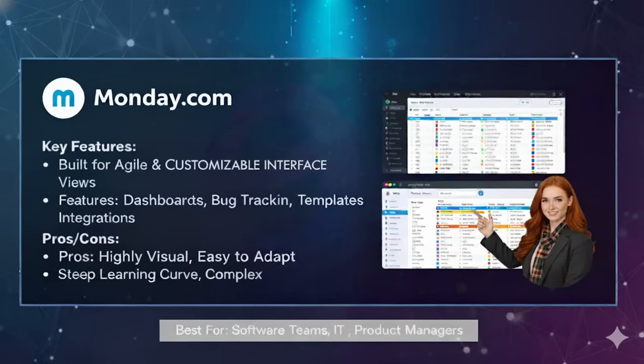Pros of Monday.com: it is very flexible and works for many industries, easy to use and visually engaging, and great for large organizations managing multiple departments. Cons: it is expensive, especially for advanced features. Some users also say that too many features can become distracting, and a steep learning curve is required.